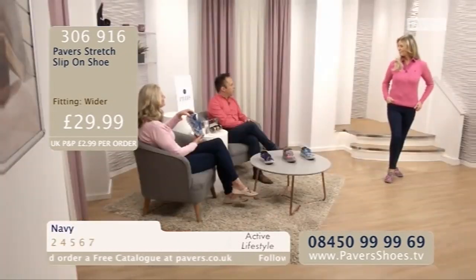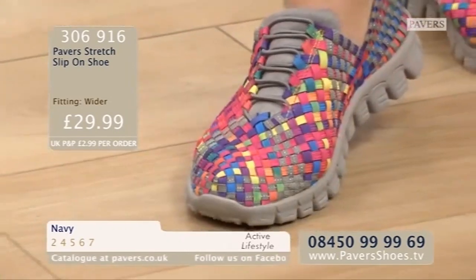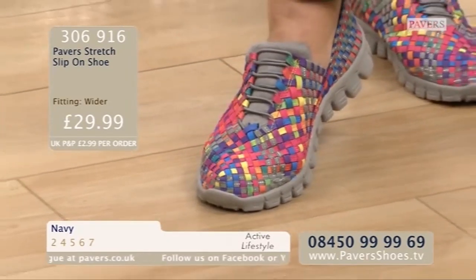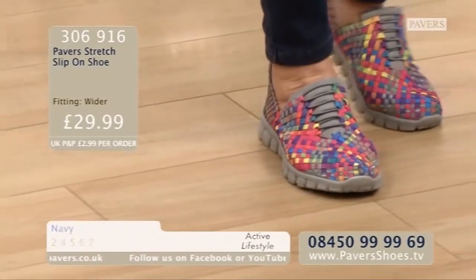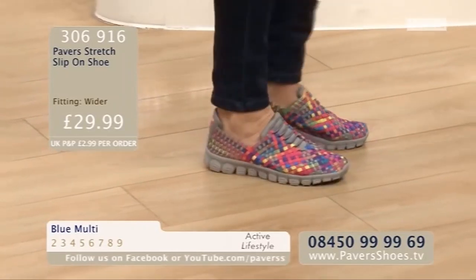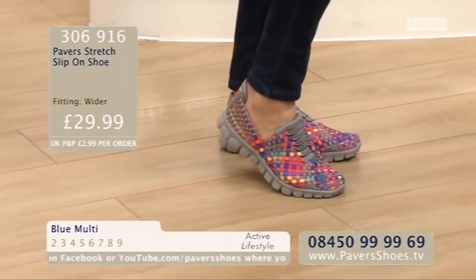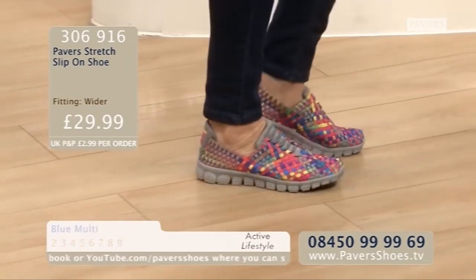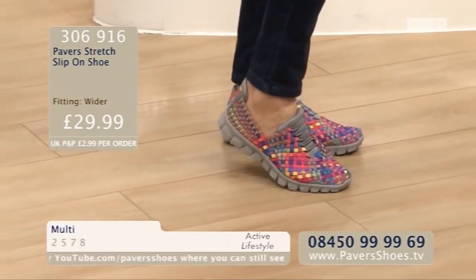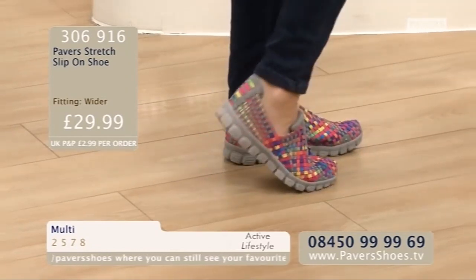We've seen these the last couple of years, haven't we? They're so popular, but they just keep bringing out different colours and reinventing them. The NHS will keep telling us we've got to move more, we've got to keep that heart healthy. I think if you're buying something like this, it makes you want to go out there and stride and do your 10,000 steps. But these you'll want to, because they are so comfortable, easy to get your foot in. They are gorgeous and lightweight.